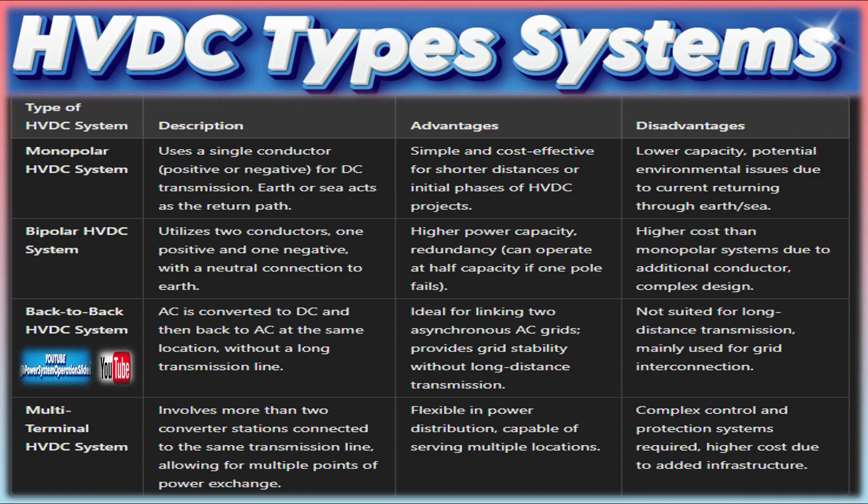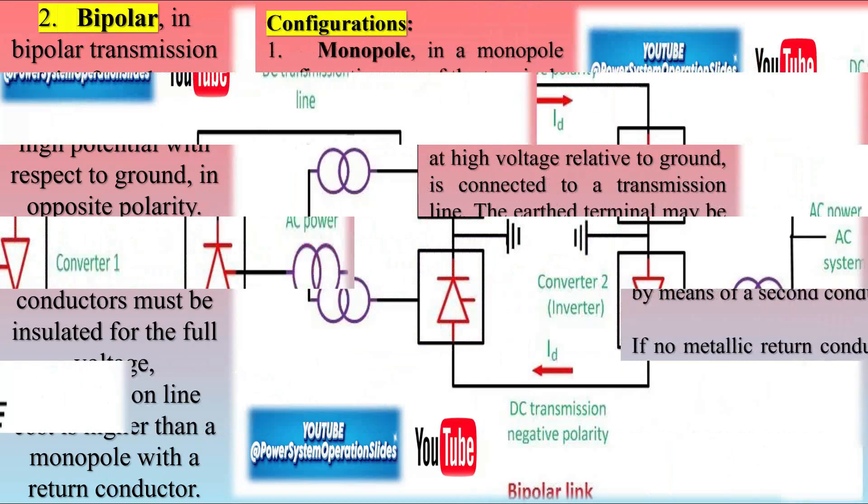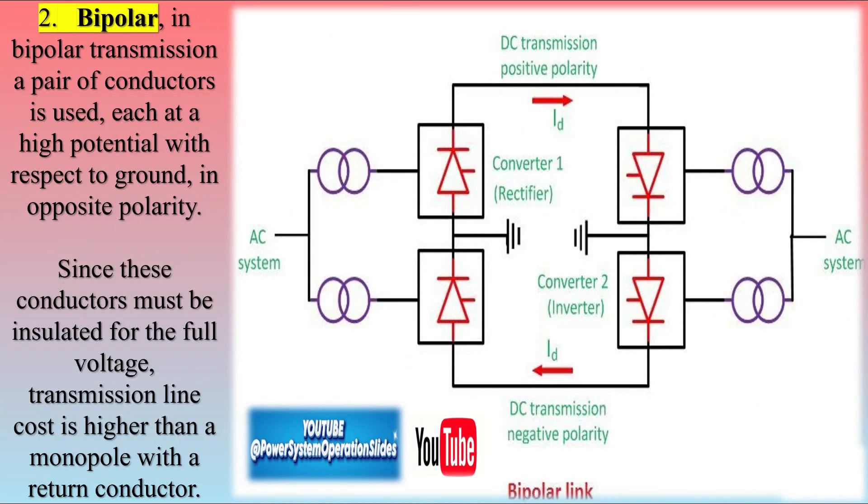HVDC transmission refers to the process by which electricity is transmitted over long distances using direct current at very high voltages. In an HVDC system, power generated at a power station — usually in the form of AC — is first converted into DC using a converter station. This direct current is then transmitted through a transmission line or cable to another converter station at the receiving end, where it is converted back into AC for use by consumers, since most electrical appliances and local power grids operate on AC.